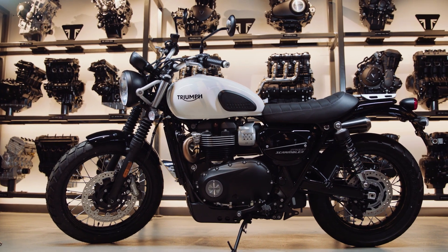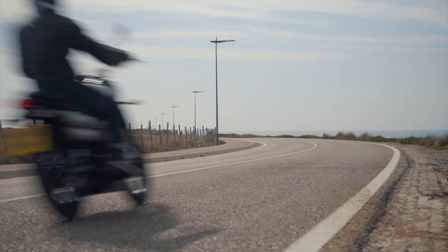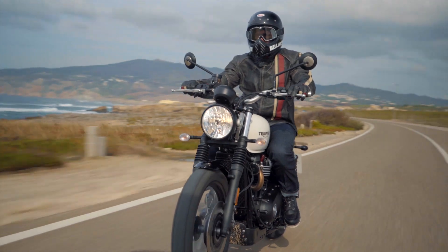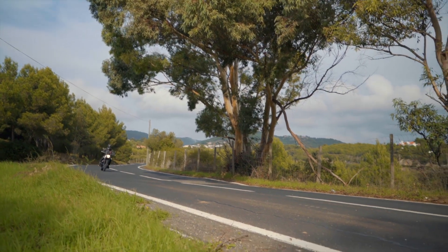With ride-by-wire and liquid cooling it maintains that character and great fuel economy. There's also a high 10,000 mile or 16,000 kilometer first major service, and you also get that unique high-level Scrambler pipe and unique soundtrack.